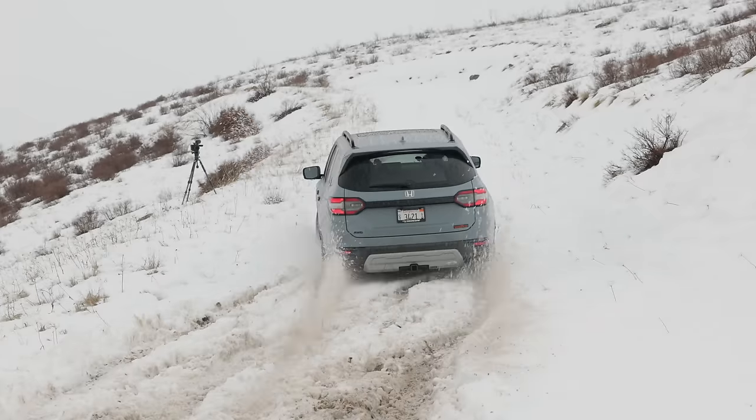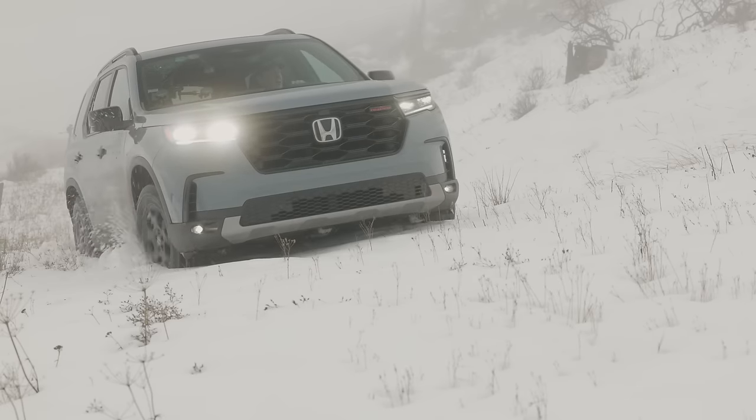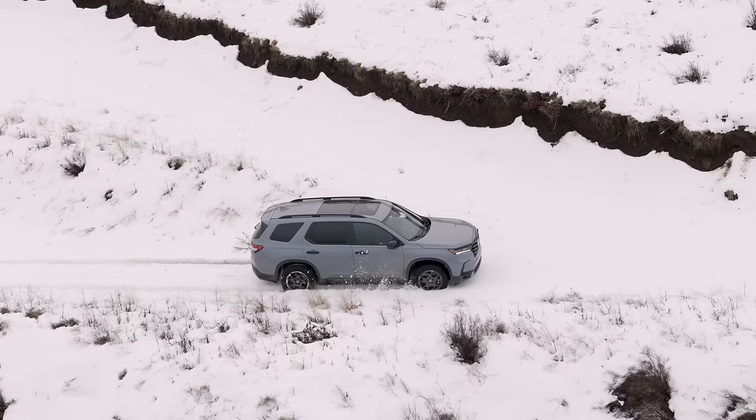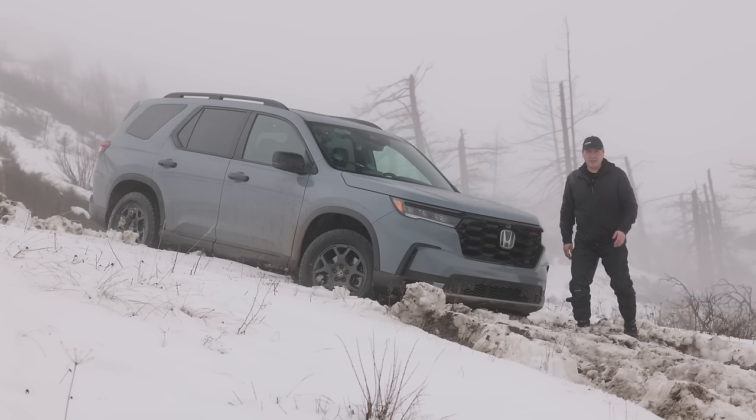This is the 2024 Honda Pilot Trail Sport. It is the most off-road ready version of the Honda Pilot you can buy. But can it tackle our mountain covered in snow? We're going to find out right now on Driving Sports TV.